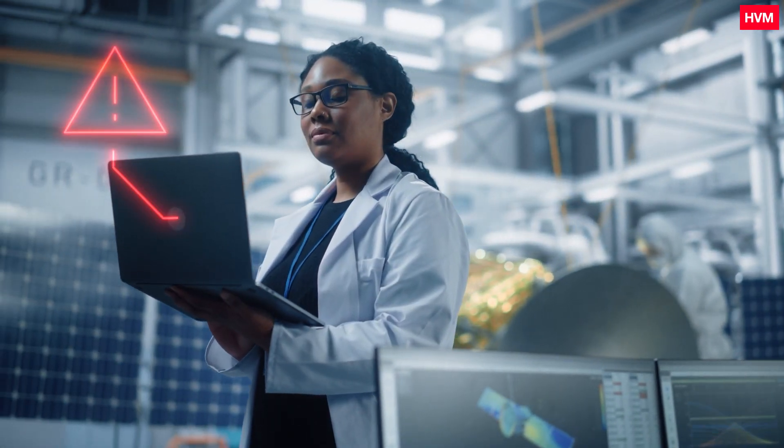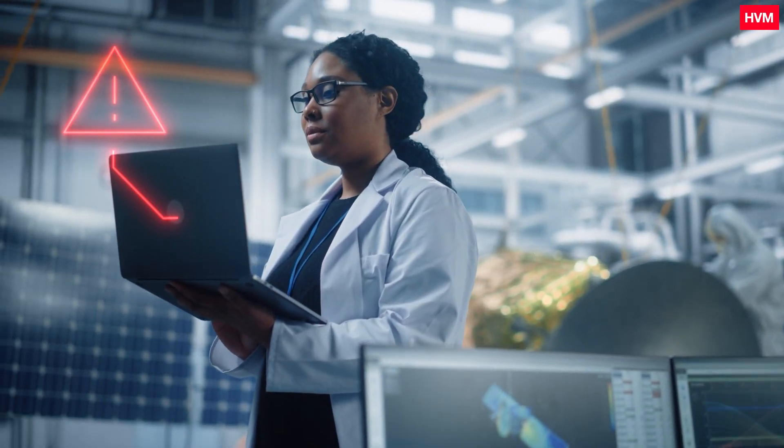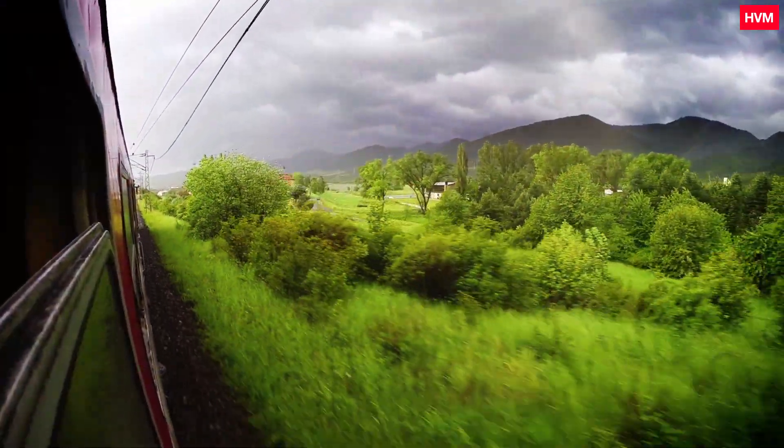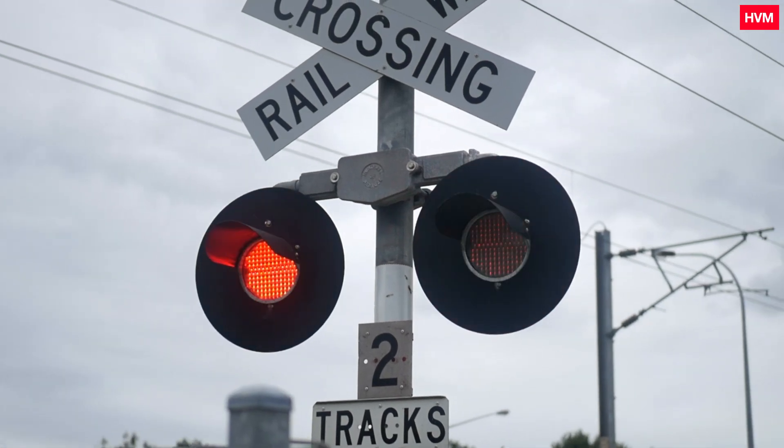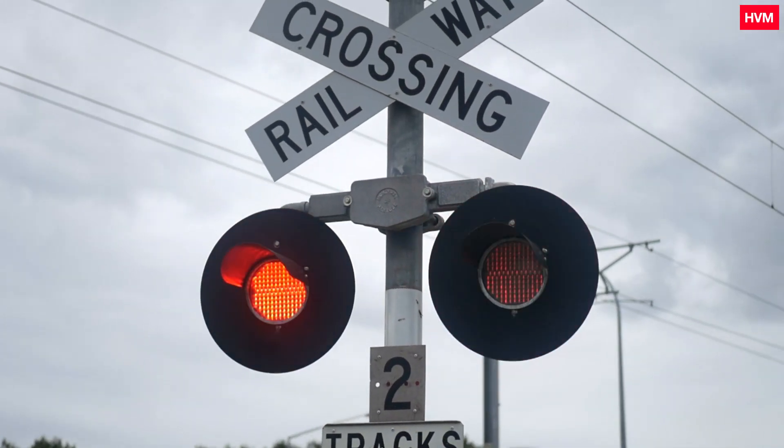Overseeing the network, a track engineer observes a concerning weather pattern. Climate change has increased the intensity and occurrence of storms, which threaten vegetation around the track and may create a risk for transportation.